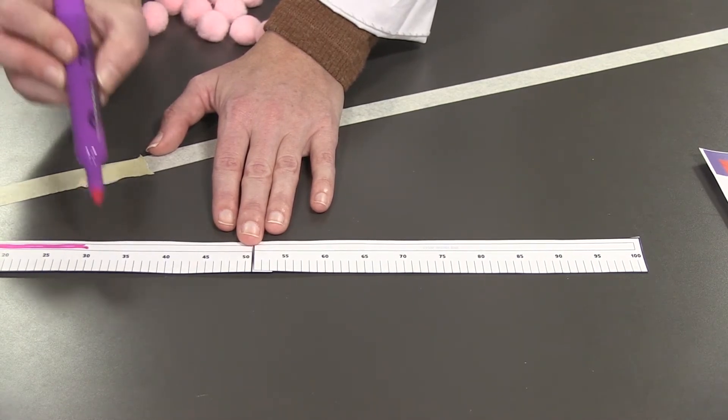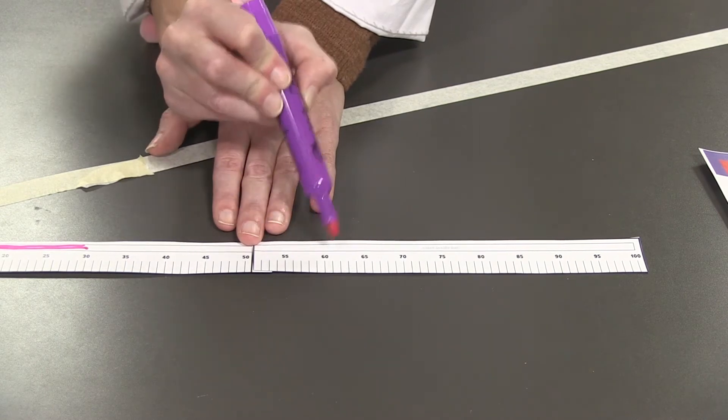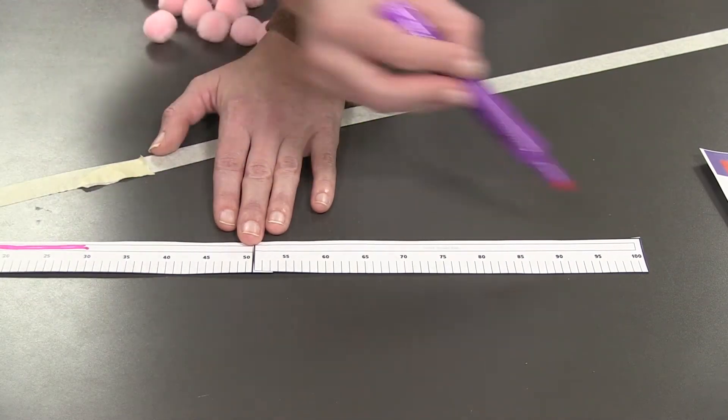So let's count by fives for the rest of the numbers, starting with 30 as zero: 5, 10, 15, 20, 25, 30, 35, 40, 45, 50, 55, 60, 65, 70. So when we count by fives, we can see that we have 70 left.